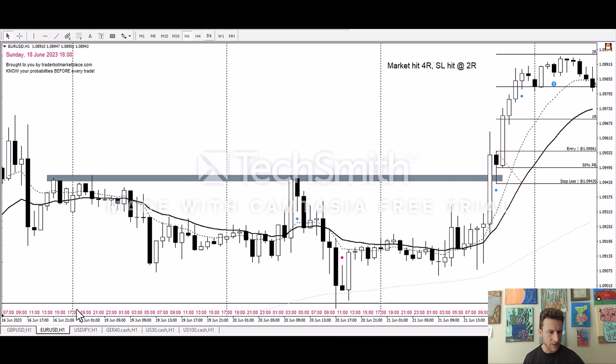On to the Euro/USD on the hourly chart starting at the 19th — nothing, nothing — until the 20th. We got a signal, but again that's way too big. There was a little resistance area right in front of it, so that's a no — that bar is way too big.